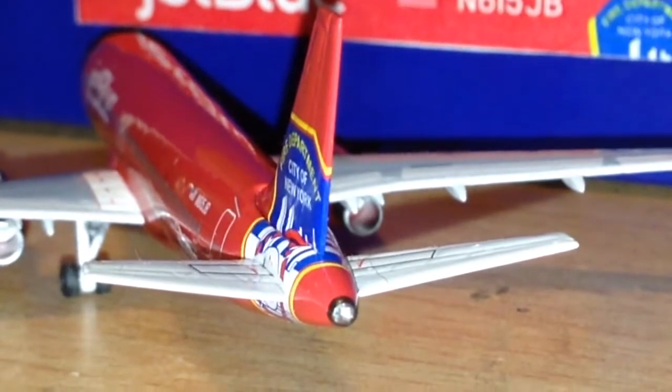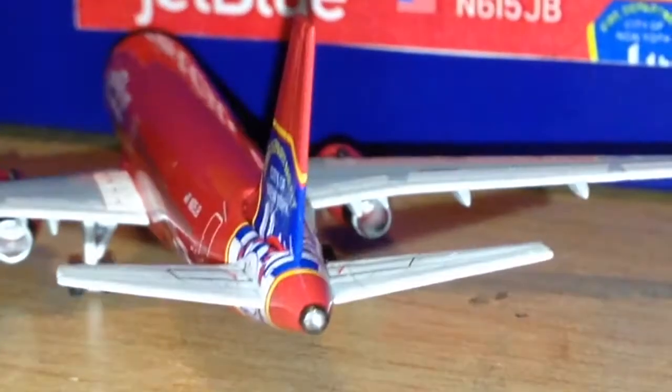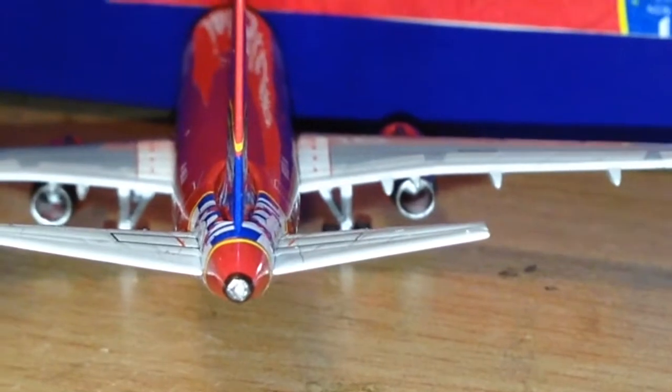It's a weird plane to get, actually — JetBlue, yet the plane is all red. Not saying that I don't like the model; I love it.